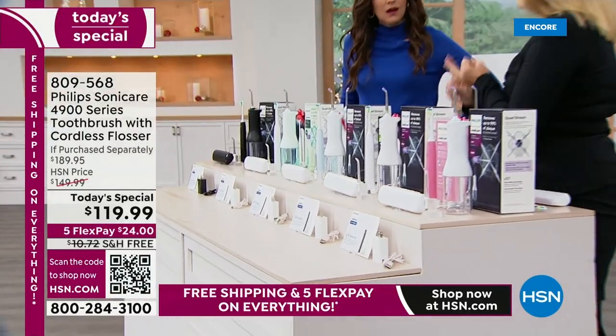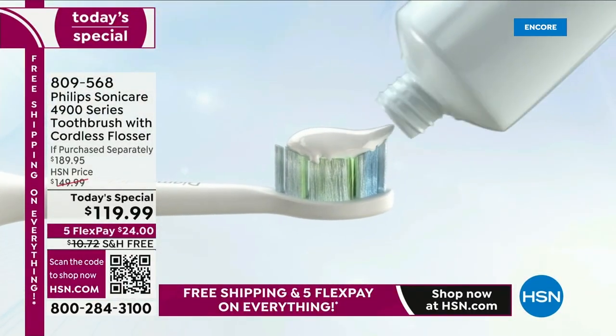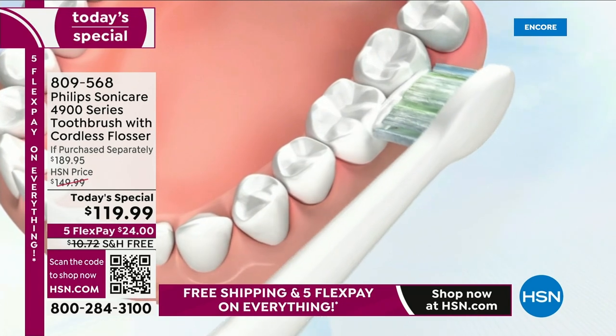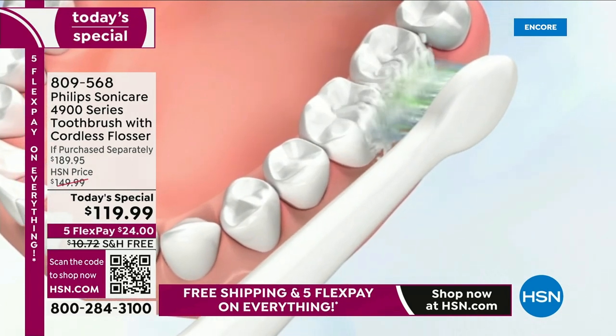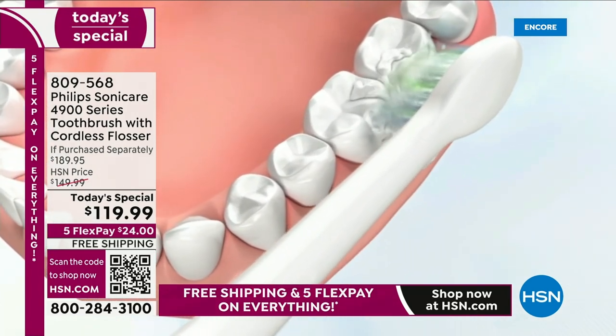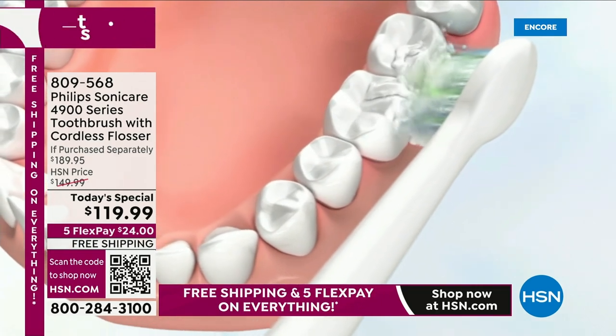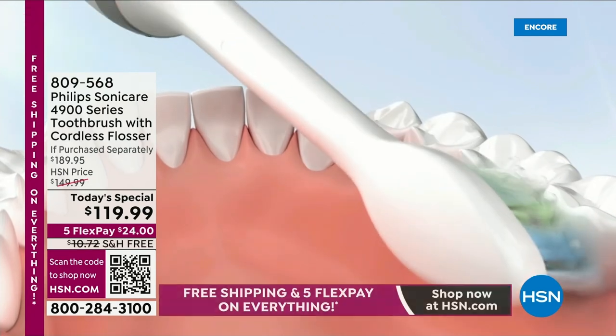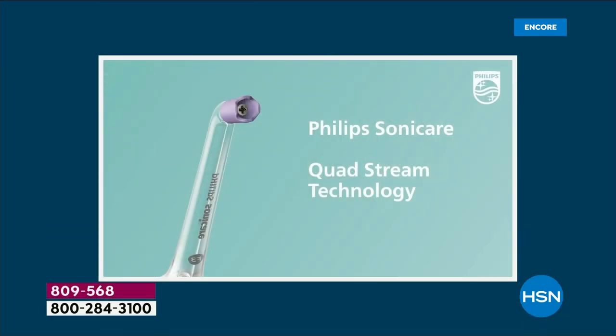But if you have braces, if you have veneers, if you have teeth that are too tight, it is so much more effective. And in two weeks' worth of time, along with the Philips Sonicare toothbrush, you are going to significantly reduce the gingival bleeding and inflammation in your gums, which is going to be better oral health overall.